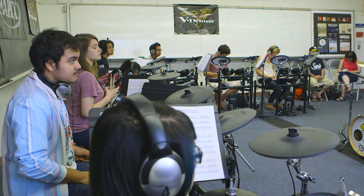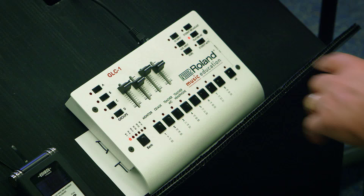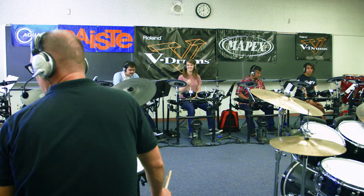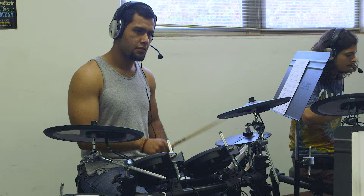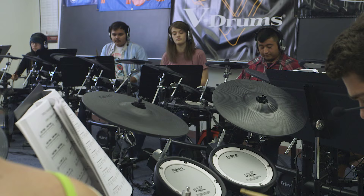We also struggled with the fact that even in an intermediate level drum set class there's a range of talent levels. Since we installed the lab, it satisfies the question of what do you do with multiple talent levels. Now that we are well into the digital age, those kids who are distracted can now be totally plugged into their own kit and working at their own pace.